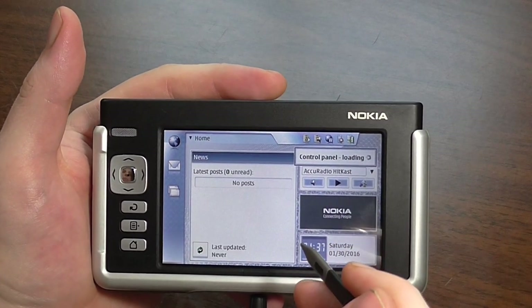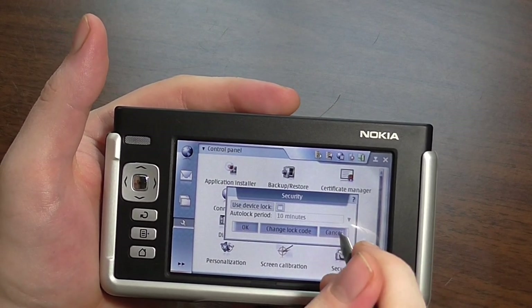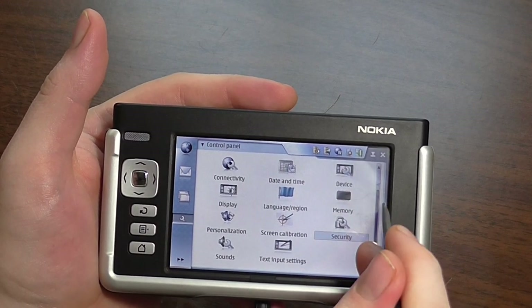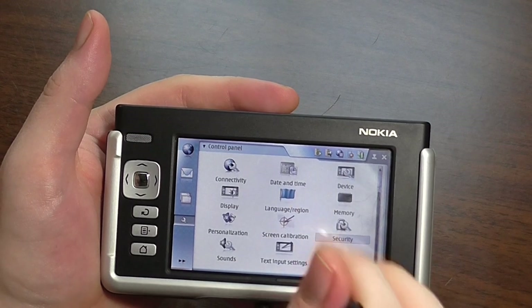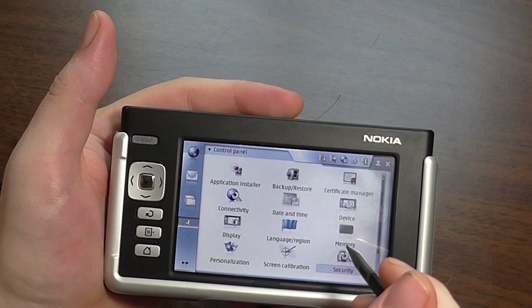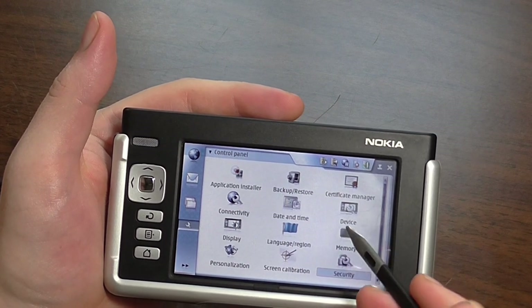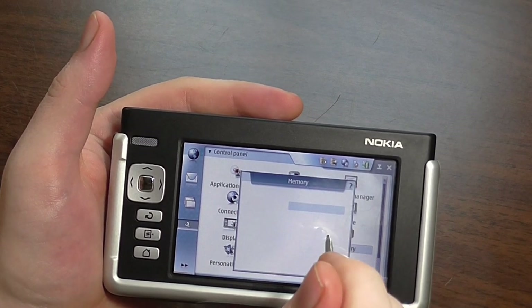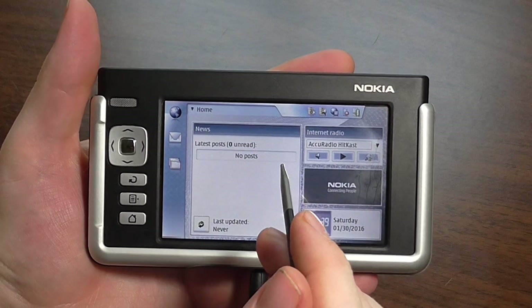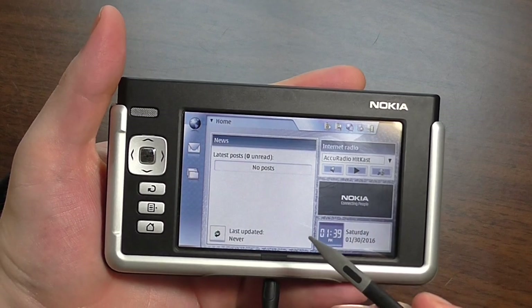Going into the control panel you can see there's a bit more to explore. It has security settings. It's a little more like a PC than a modern touch tablet — the interface is slightly more deliberate. There are settings for display, language, region, and memory.